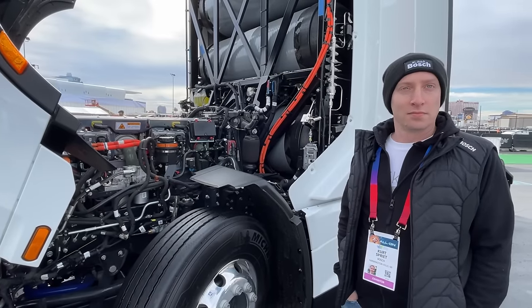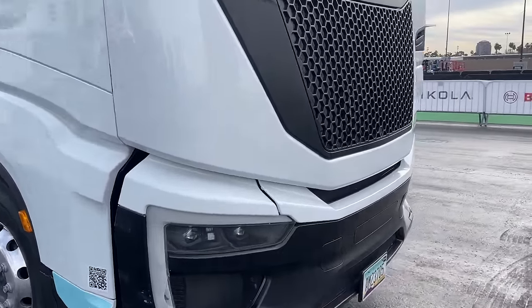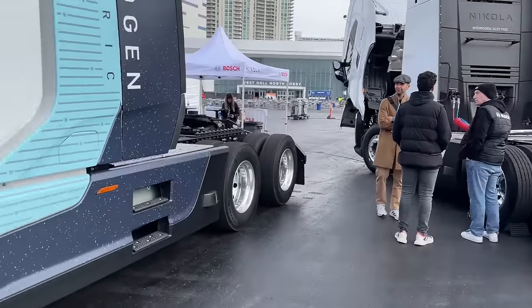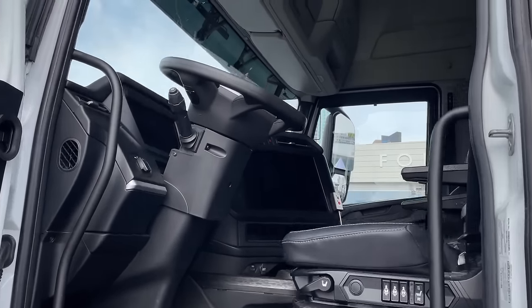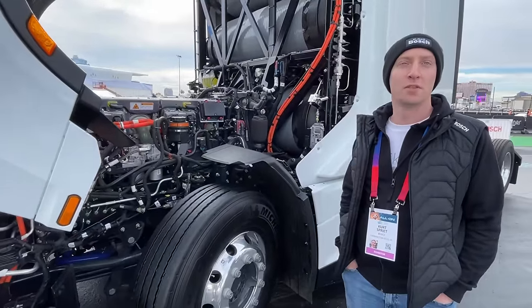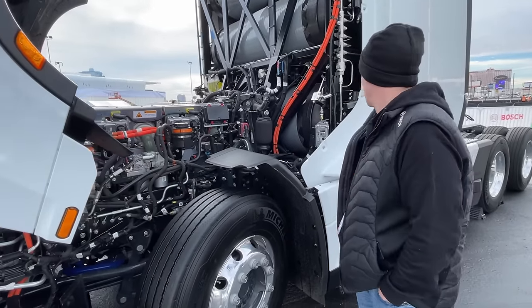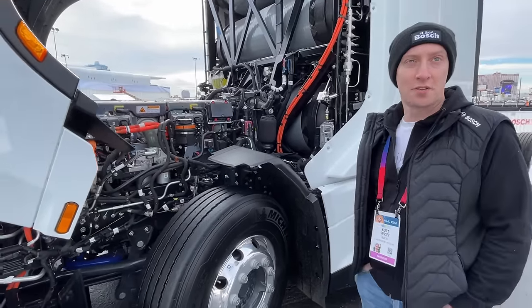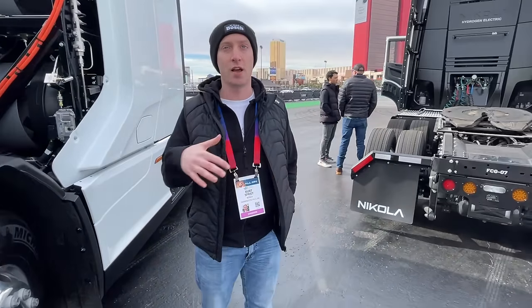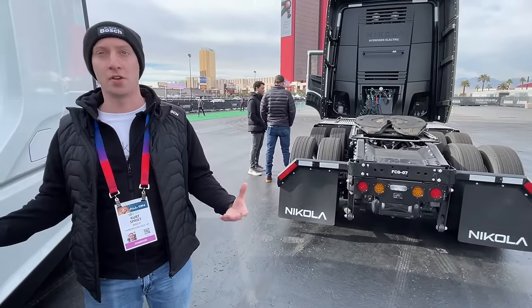From a manufacturing perspective, does hydrogen complicate things for assembly or scaling up to a high level? Because obviously that's what you need to reduce the cost of the vehicle. The main challenges are just getting demand from the market when fuel availability is relatively low. Nikola has a sub-brand in their energy unit called Hyla, and what Hyla is responsible for is building out the hydrogen network in the United States.